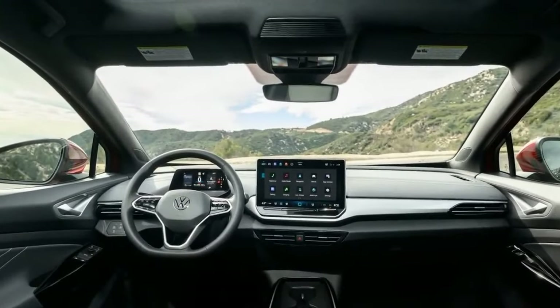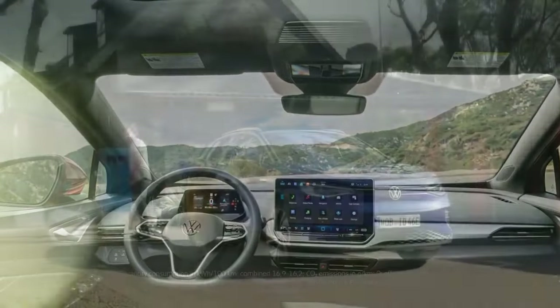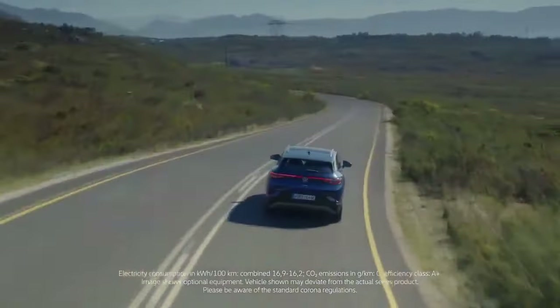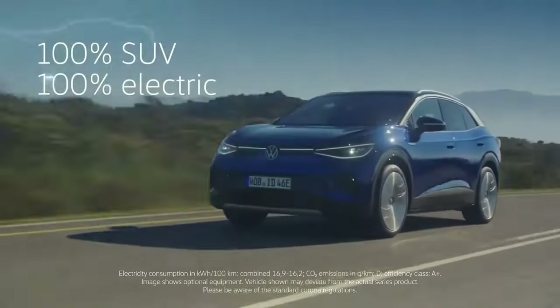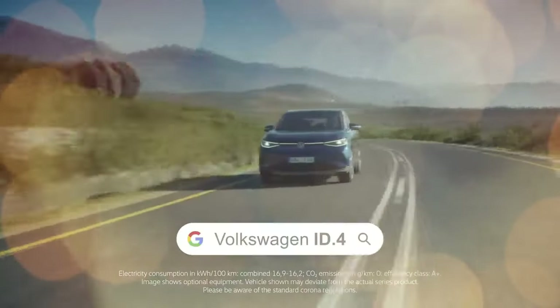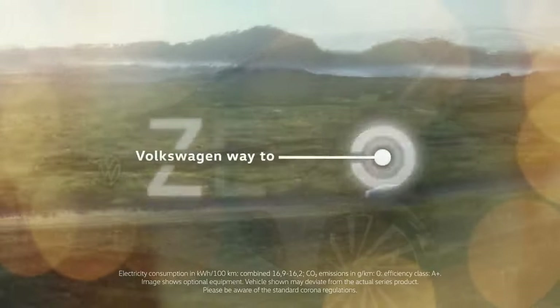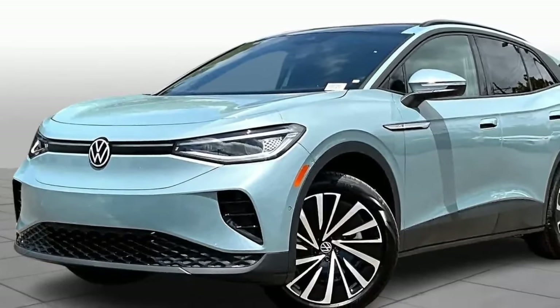Driving the new ID.4: We tested these upgrades during a short drive in California with a top-of-the-line AWD Pro S model and again in Michigan for instrumented testing. The 14% power increase is immediately noticeable. While acceleration tapers off at higher speeds, the ID.4's quick throttle response and enhanced acceleration make urban driving feel effortless and confident.